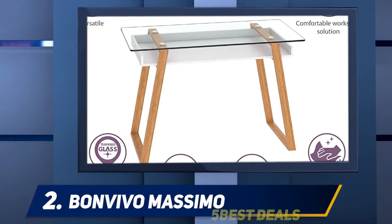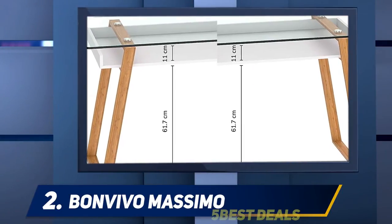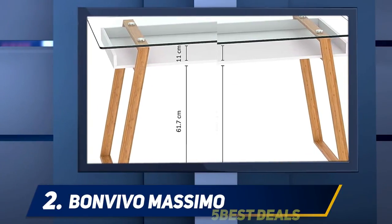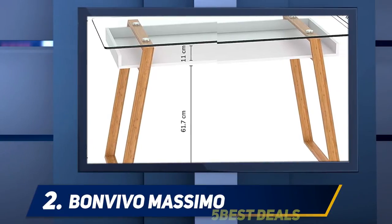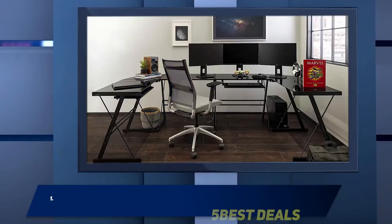It works even better with wireless devices, so if you have gone wireless on most of your gear, this is perfectly designed for you. This is awesome for people who have no patience for lengthy instructions or too many tools — with just three main components, you can have this up and ready for service in less than 30 minutes. And number one: Walker Edison.